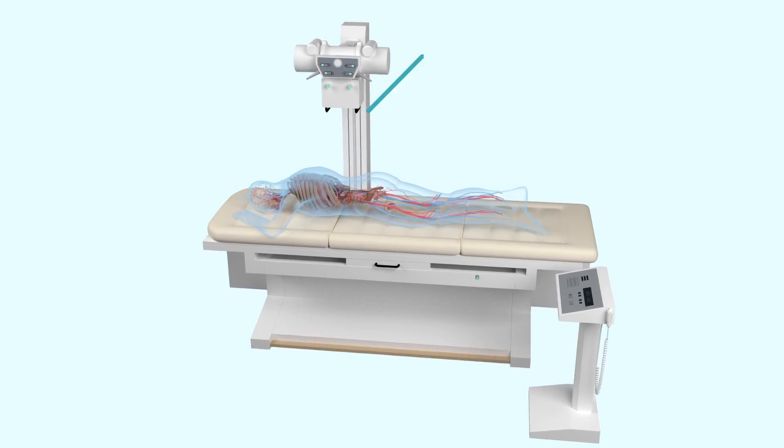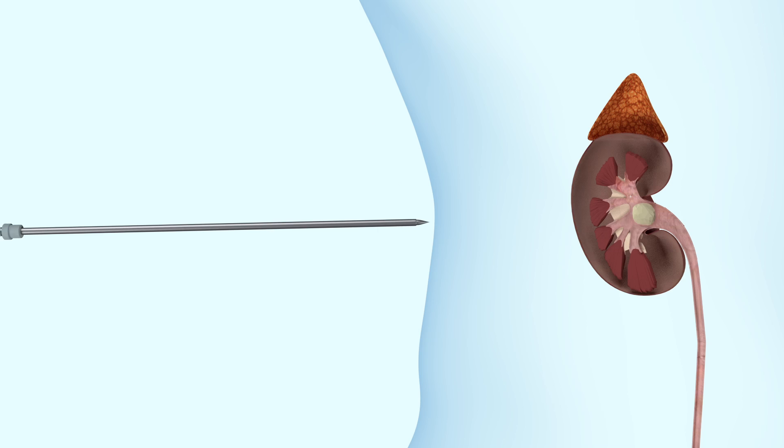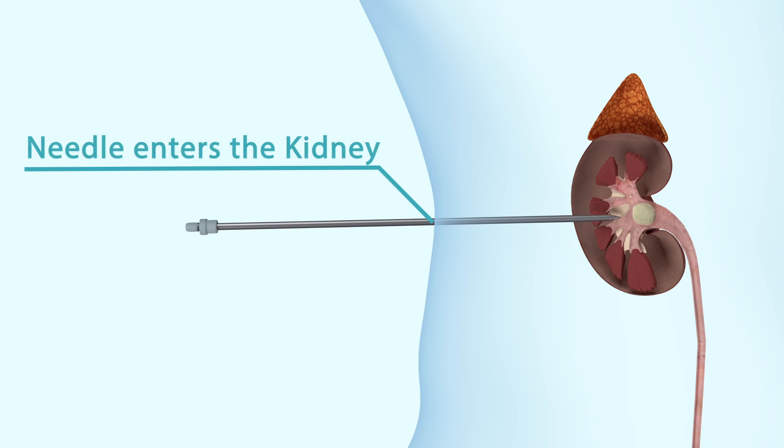The operation is carried out under a general anaesthetic with the patient lying on their front. The kidney drainage system is entered using a needle with the help of x-ray or ultrasound guidance.